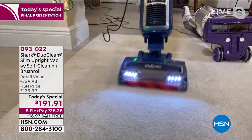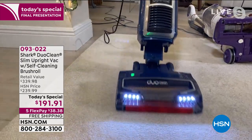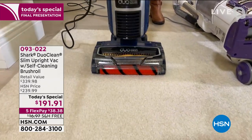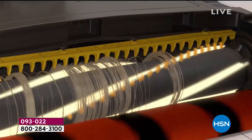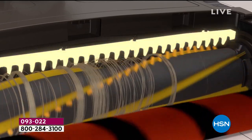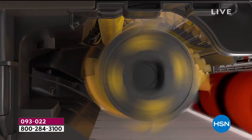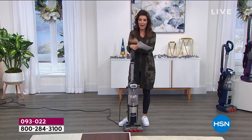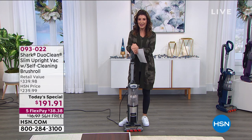Imagine every single time you turn your vacuum on, it cleans itself. So every single time I take it out of the closet, this new TS model cleans itself — you're going to have a clean brush roll every single time you clean. I'm not going to miss crawling down on my hands and knees, turning the heavy vacuum over, and getting out tiny scissors to snip and pull those hairs off. I don't want to get that close and personal with my vacuum cleaner.